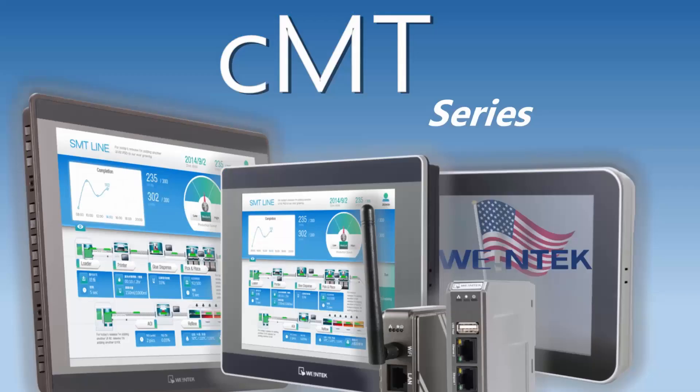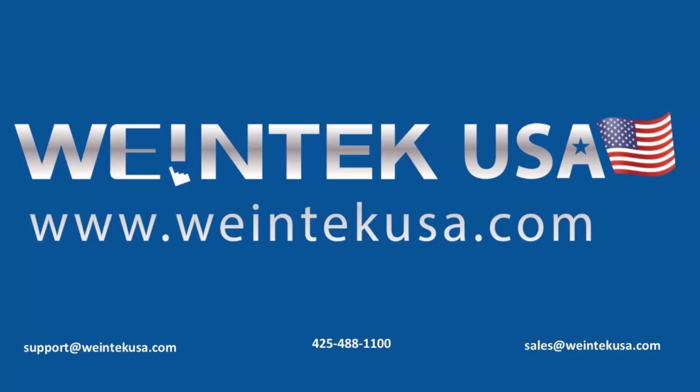For more information, please contact your WinTechUSA rep for cost details. Thanks for watching, and be sure to come back and watch more of our related instructional videos.